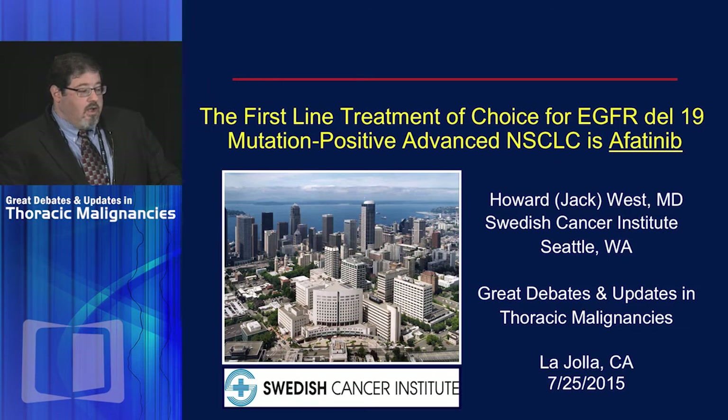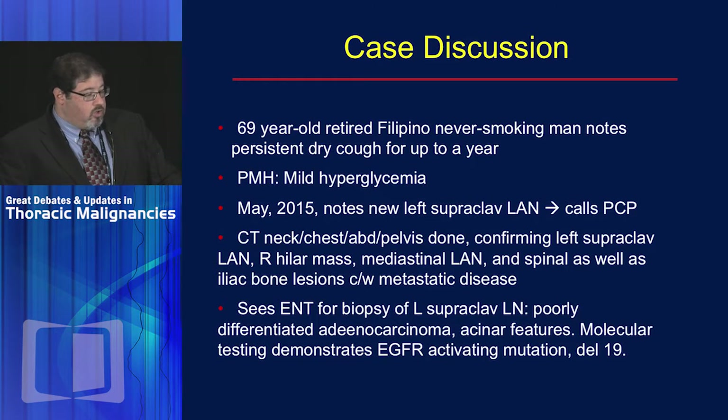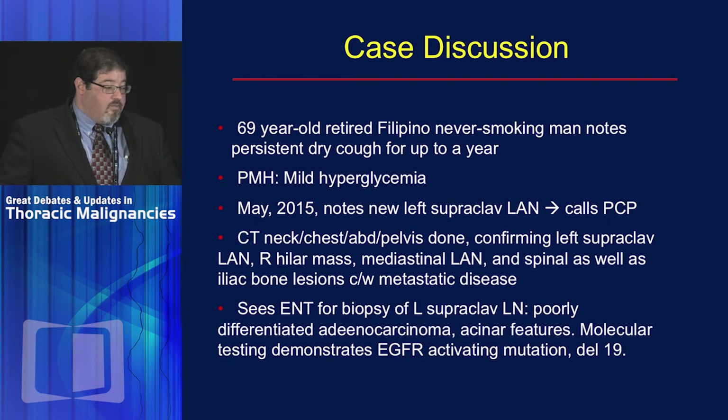I want to put this in the context of an actual patient I recently saw: a 69-year-old retired Filipino never-smoking man with a persistent dry cough for up to a year, minimal past medical history aside from some hyperglycemia. In May, he noted an increase and some new supraclavicular lymphadenopathy that led him to call his primary care physician, which led to CT of the neck, chest, abdomen, and pelvis.